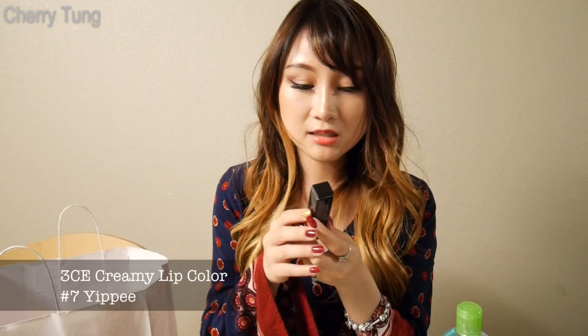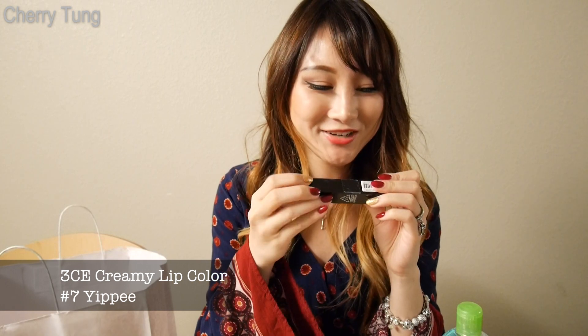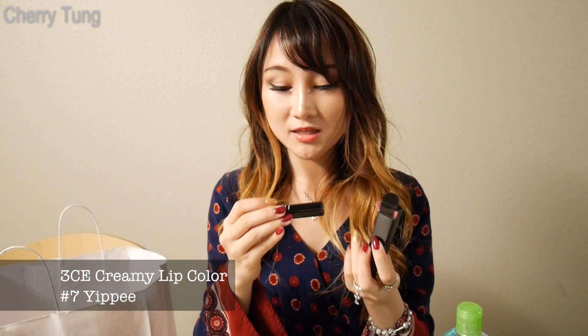This is from 3 Concept Eyes — 3CE. I've also tried this product before. I love makeup so much that a lot of times I try most of the makeup products out there in the market. Let me just open this.